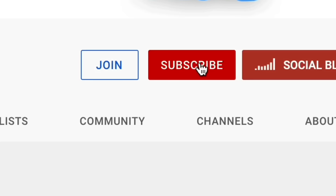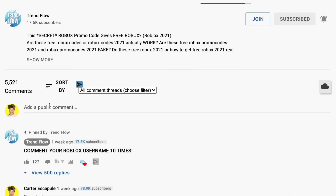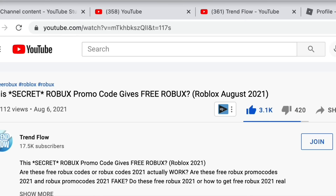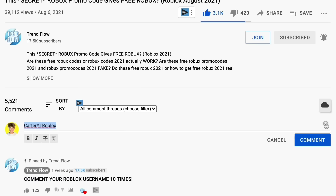To win some Robux, subscribe to the channel with notifications on, drop a like on the video, and go down below and comment your username 10 times. You just need to copy and paste your username 10 times — 10 different comments or more. If you do more comments, I'm obviously going to see your comments more than anyone else and I'm probably going to give you some Robux.